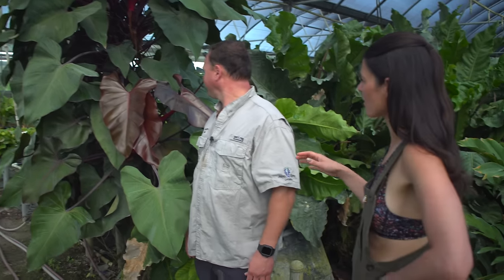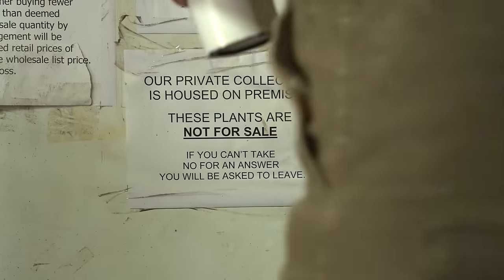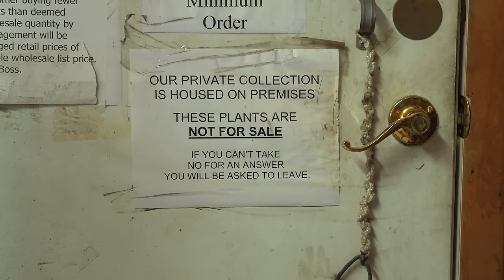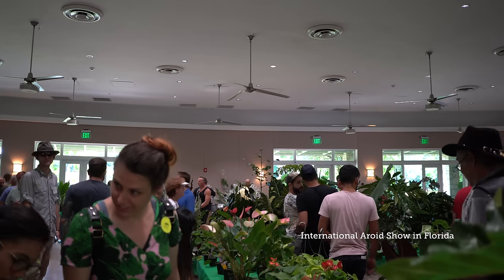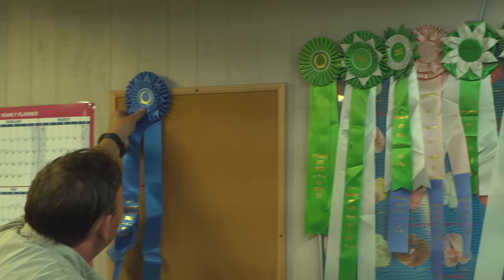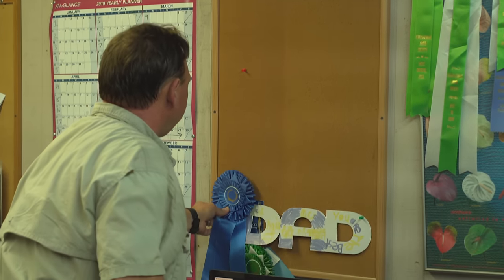Well, how long have you had your private collection here? My dad started the nursery in '83 and that's when he really started collecting. Back then we'd buy stuff at the Aroid Show, through other nurseries, or a friend would give him something. Ever since then we've been collecting and collecting. I've also been doing my own hybridizing, so I keep the ones I like best for breeding purposes, and we do a lot from our own seeds through this collection.